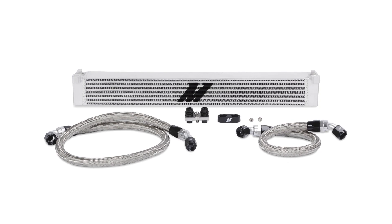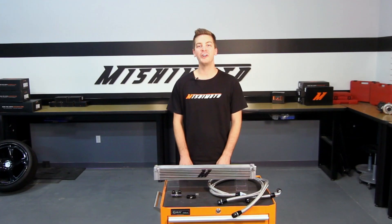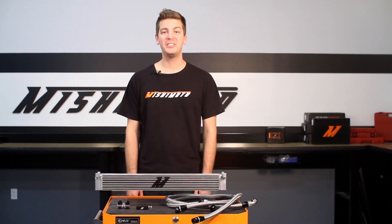Our oil cooler was designed with one-piece billet and tank construction for maximum reliability and a 110% increase in core thickness, increasing oil capacity by almost half a quart. And for you, that translates into a mega 30-degree oil temperature drop.